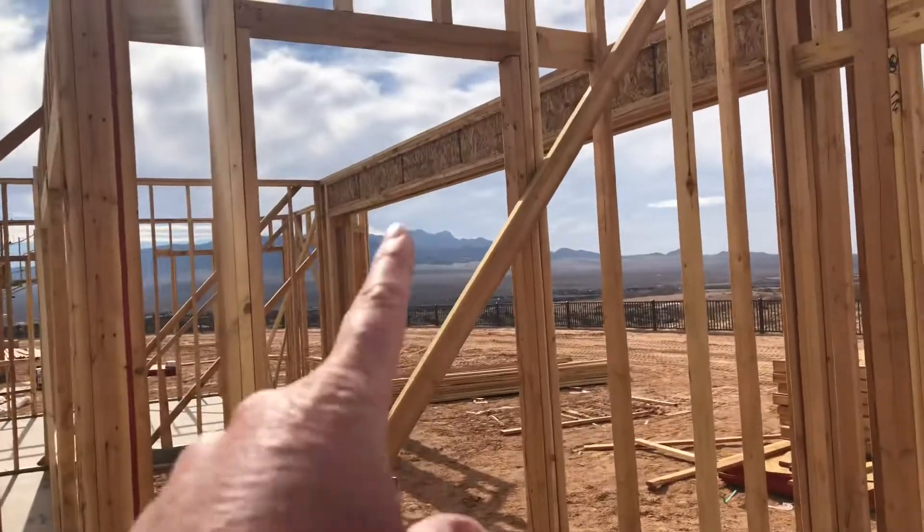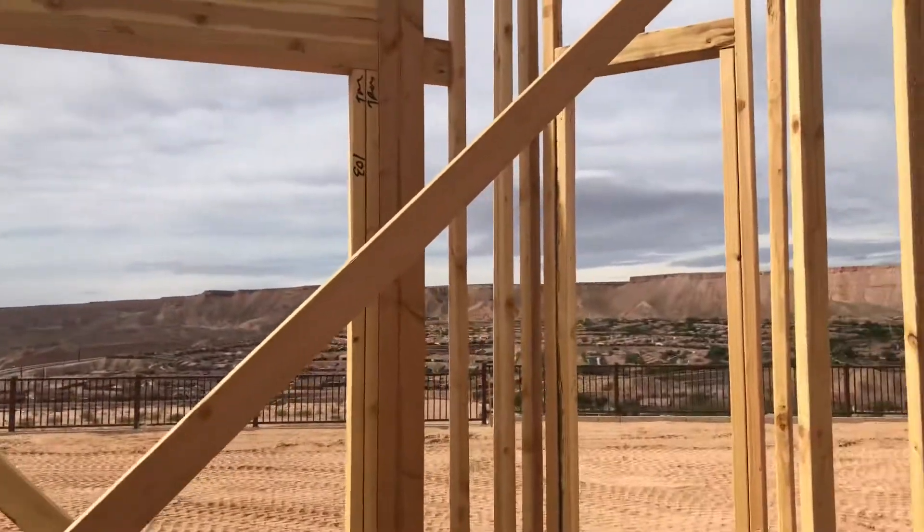You can see right through this window here — you can see out to the mountains there, and you can see the golf course.